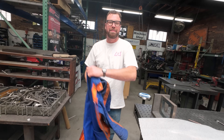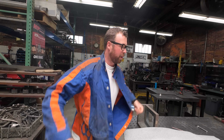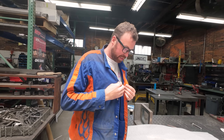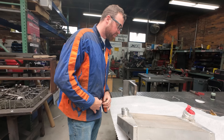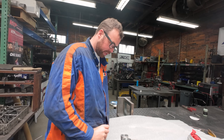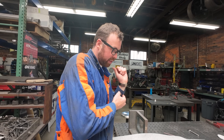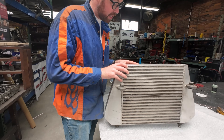A guy called us up this morning and asked if we did aluminum welding. Nine times out of ten when they ask that, it's something automotive related. So this is an intercooler that has a crack in it, which is rather surprising. It's apparently out of his truck that he actually daily drives. So he's like, how fast can you get it done?